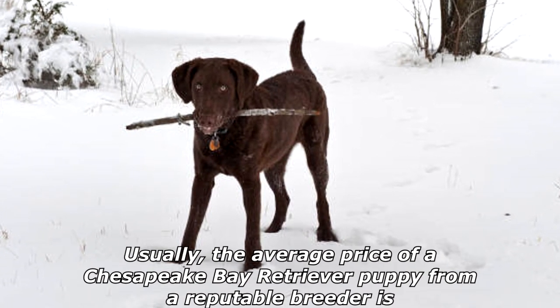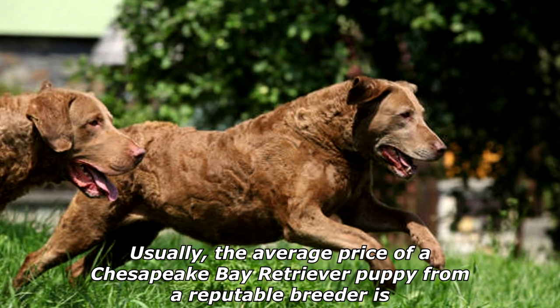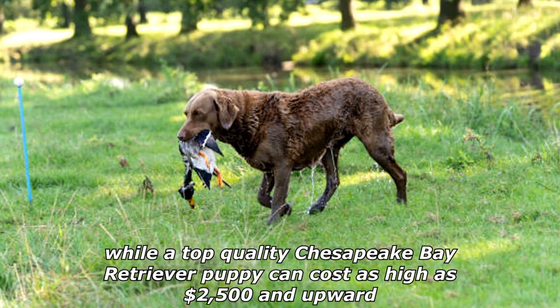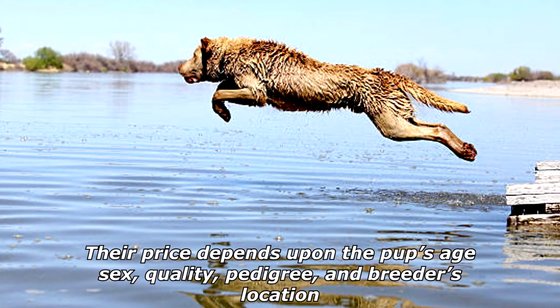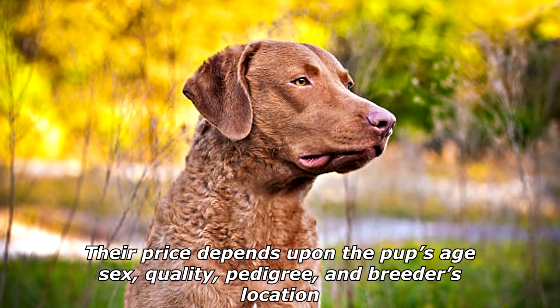Usually, the average price of a Chesapeake Bay Retriever puppy from a reputable breeder is between $800 and $1,500, while a top-quality puppy can cost as high as $2,500 and upward. Their price depends upon the pup's age, sex, quality, pedigree, and breeder's location.